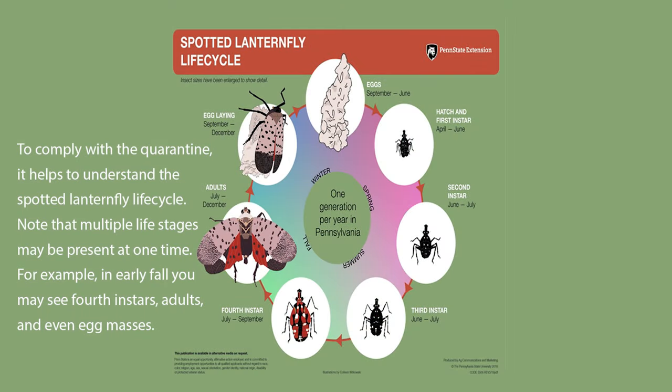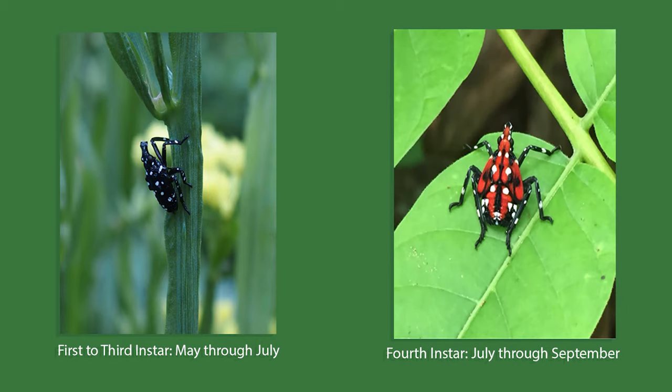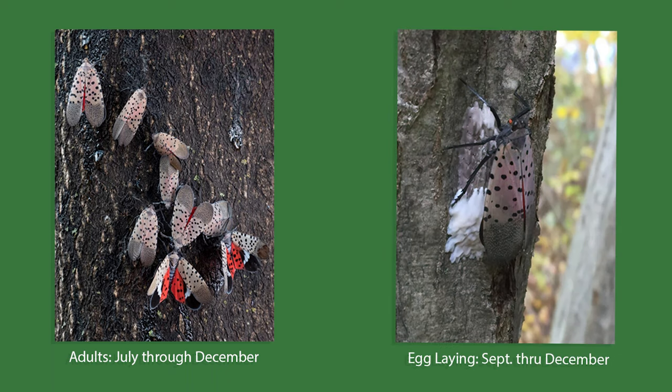To comply with the quarantine, it helps to understand the spotted lanternfly life cycle. Note that multiple life stages may be present at one time — for example, in early fall you may see fourth instars, adults, and even egg masses. The first to third instar is May through July, the fourth instar is July through September, adults are present July through December, and egg laying occurs September through December.